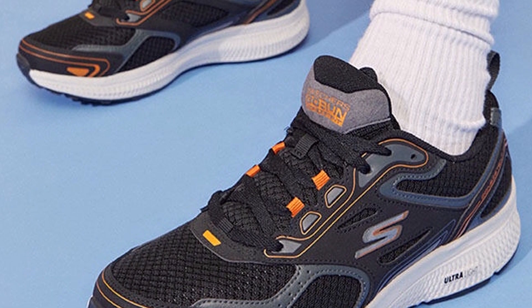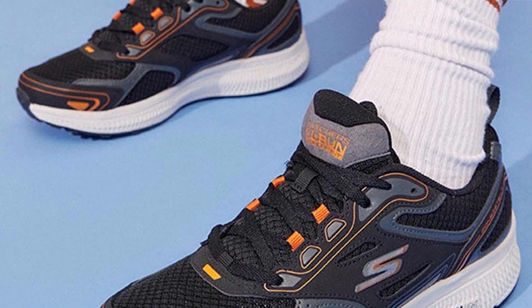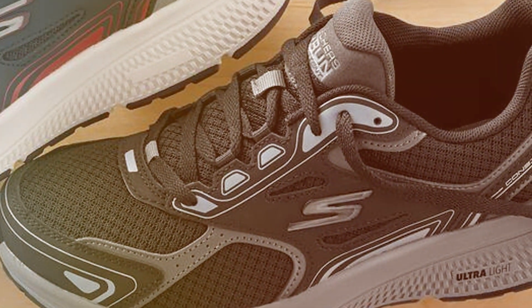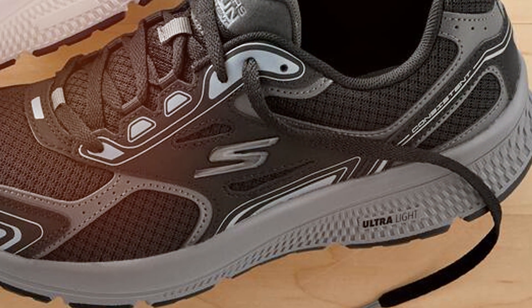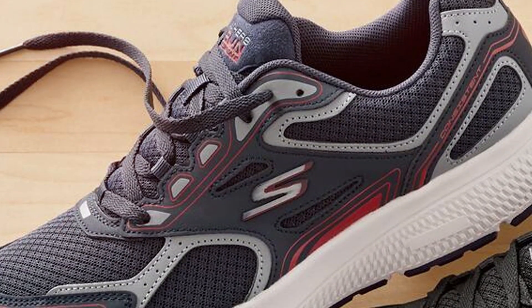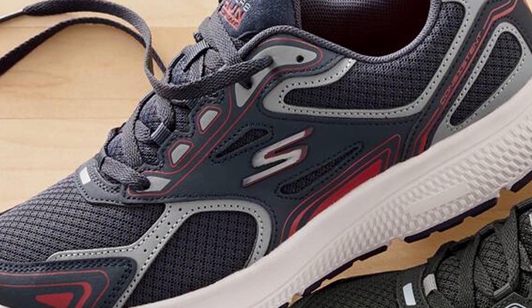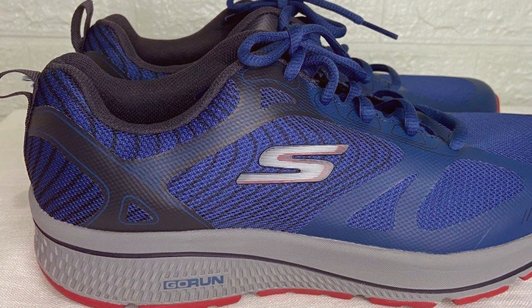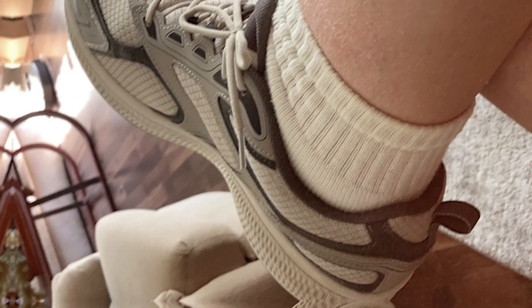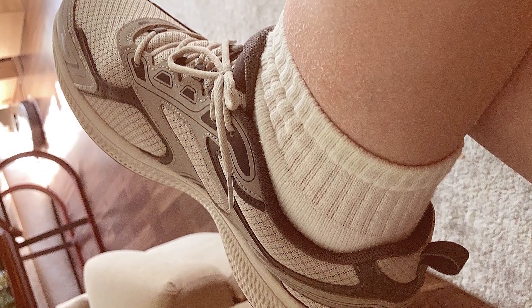What sets these sneakers apart is the responsive cushioning in the midsole, which provides unmatched comfort and shock absorption, allowing you to push your limits without worrying about discomfort. The outsole's design offers superior traction, keeping you stable and confident during any exercise. The Go-Run Consistent Sneaker offers a snug fit and a lightweight build, enabling natural movement and flexibility. The lace-up closure ensures a secure fit, and the breathable mesh panels keep your feet fresh and dry. In conclusion, the Skechers 220,034 WWTC Men's Go-Run Consistent Sneaker is a game-changer for fitness enthusiasts, with its style, comfort, and performance making it a fantastic choice for anyone serious about their workouts.